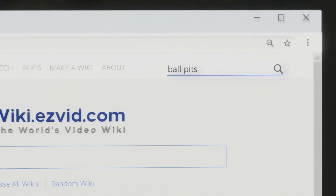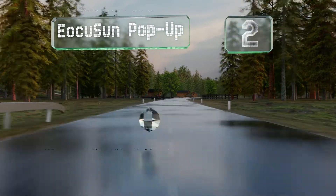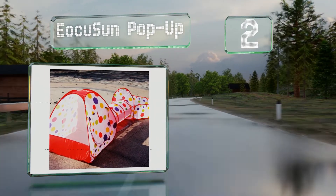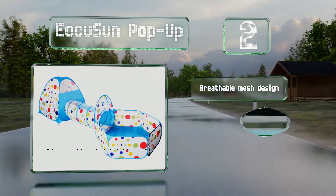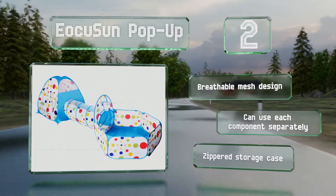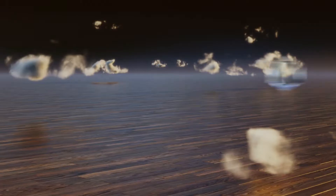At number two, the EOQ Sun Pop-Up is a spacious three-in-one set that consists of a tent that opens and closes, a 44-inch tunnel, and a pool for balls. It boasts an eco-friendly and sturdy construction and is available in two bright polka dot color schemes. This is a breathable mesh design and you can use each component separately. It includes a zippered storage case.